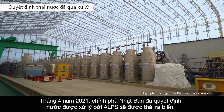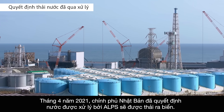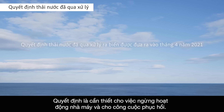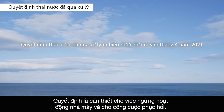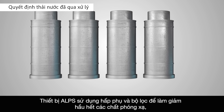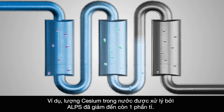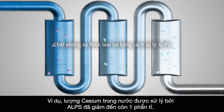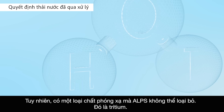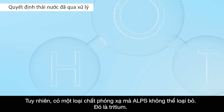In April 2021, the Japanese government decided to discharge ALPS-treated water into the Pacific Ocean. This decision was necessary to make the decommissioning and further recovery possible. ALPS equipment uses adsorption and filtering to reduce almost all types of radioactive material. For example, the amount of cesium in ALPS-treated water is reduced to near a billionth. However, there is one radioactive material that ALPS cannot remove — that is, tritium.